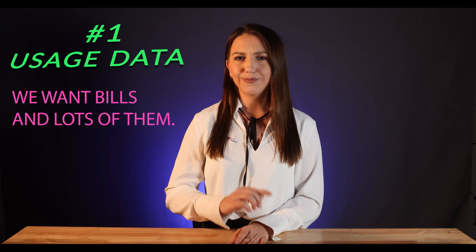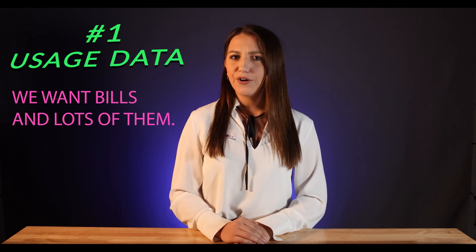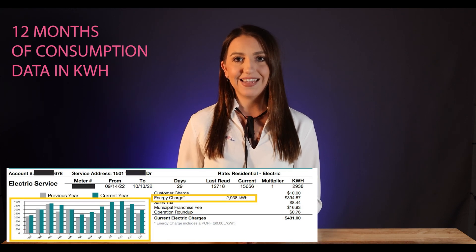So, how to get that accurate quote? Number one: usage data. We want bills, and lots of them. A reputable company that cares to design a proper system for you will always ask for bills — not just an average bill, but ideally full 12 months of consumption data.